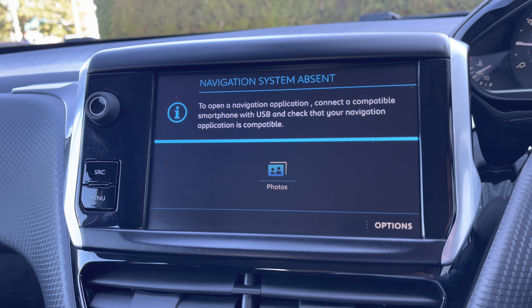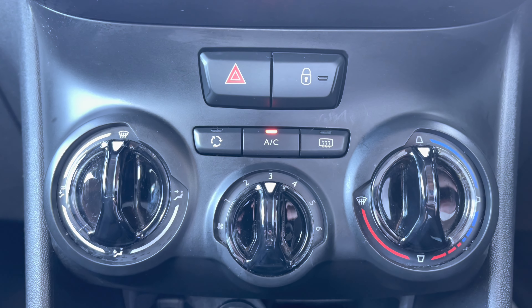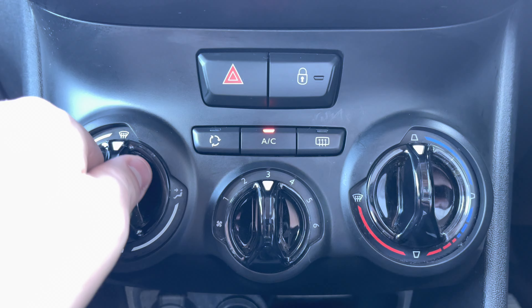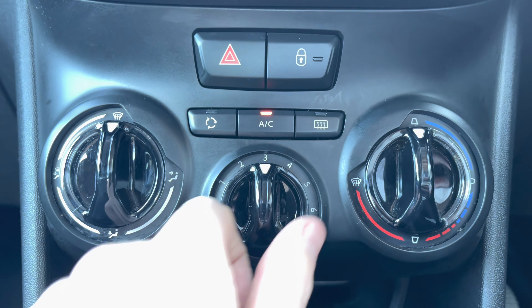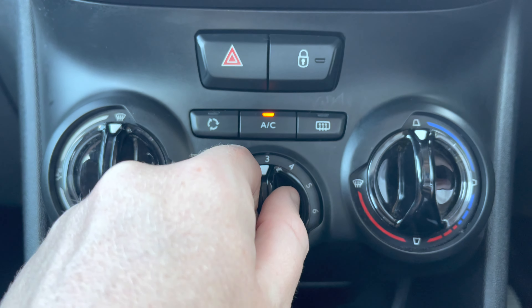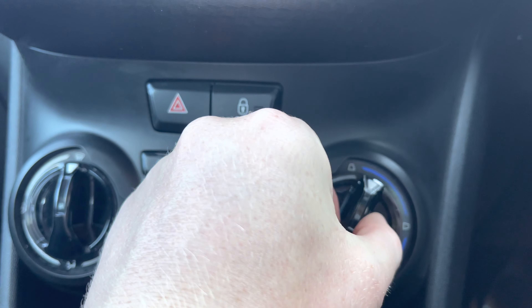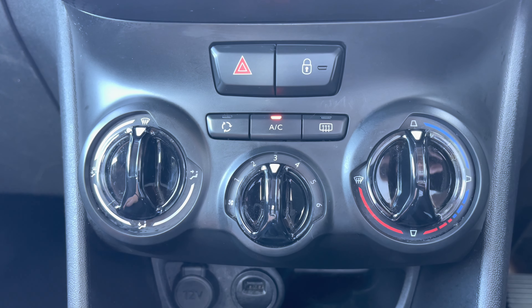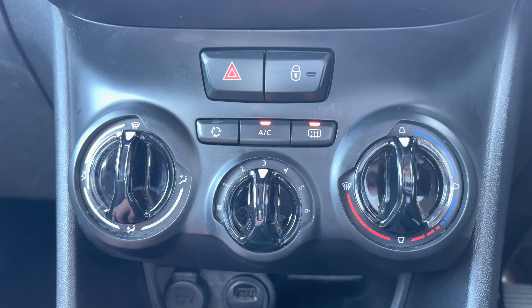As you move away from the screen and down the central console unit, you will see the temperature controls available in this car. On the left hand side you can control the direction at which your air flows around your cabin. The dial in the centre will control the speed at which it flows, and the dial on the right will control the temperature. You also have the ability to de-mist the front and rear windows using these handy controls, which will be perfect for those cold winter mornings.